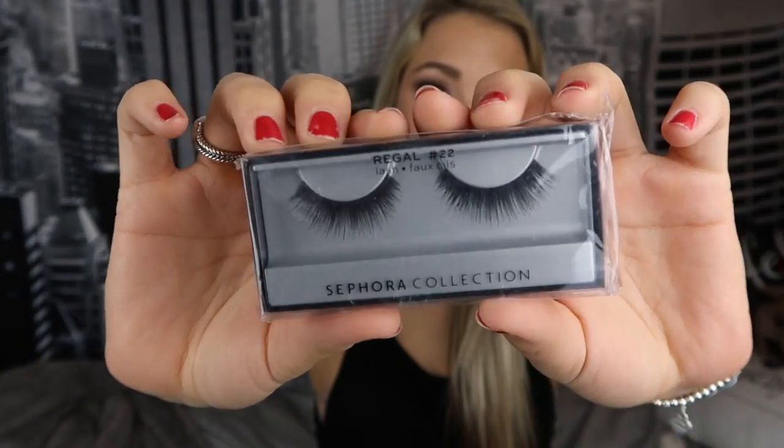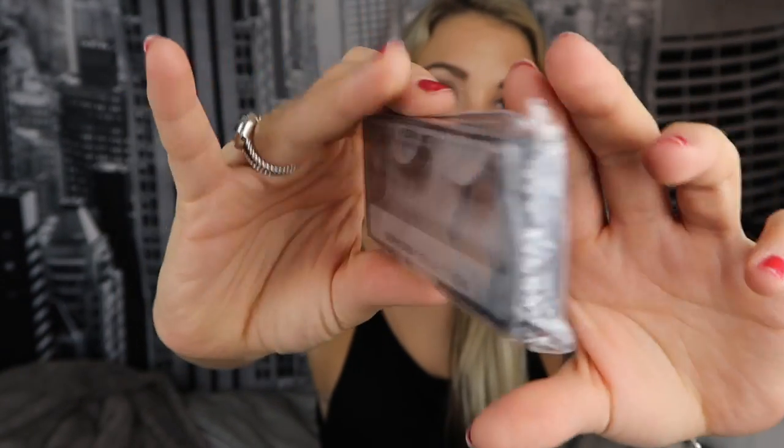I also got some eyelashes at Sephora. I always wear the Kiss Ever Easy 11 lashes — I get questions about them all the time and I always order them in bulk online, I'll link them below. But I wanted to try some new ones, so I got the Sephora Collection Regal Number 22 lashes. These look pretty dramatic, so I'm excited to try them out.